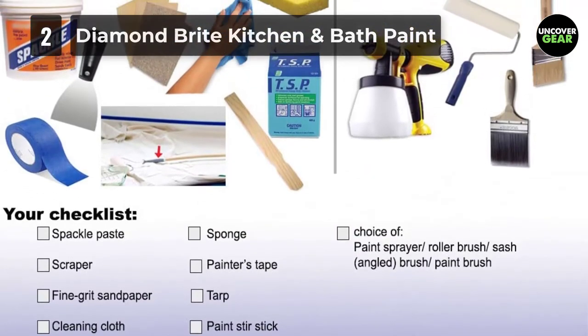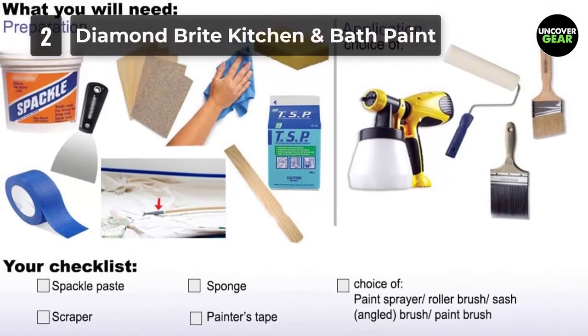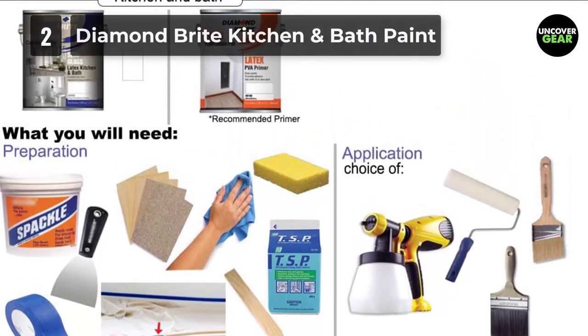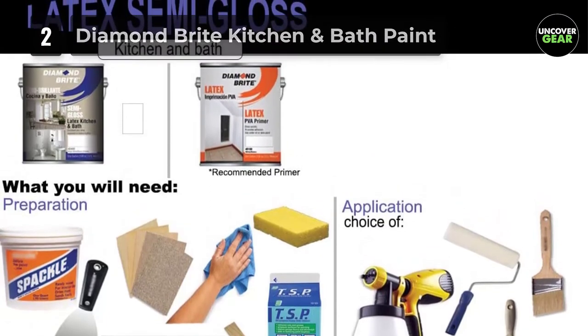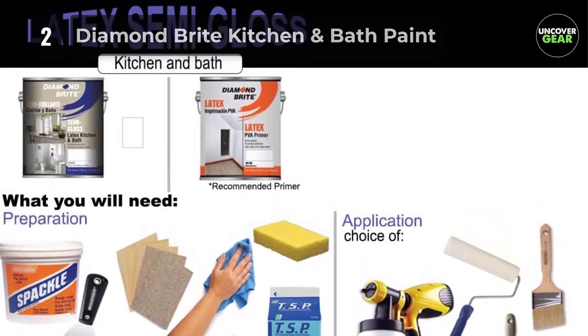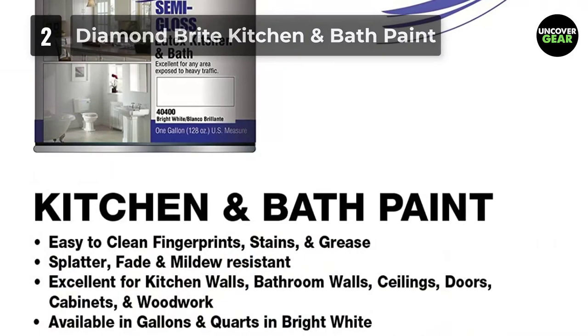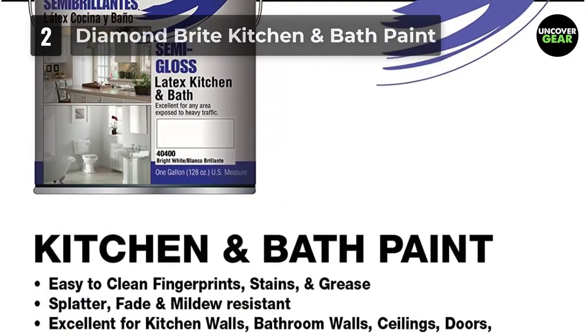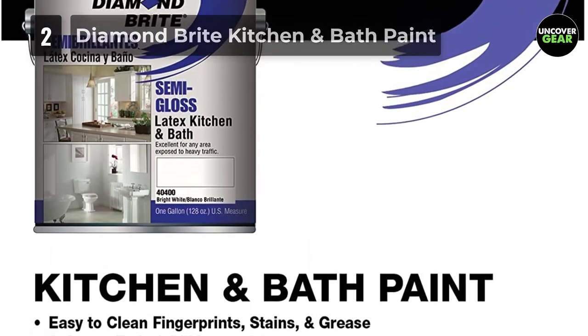The manufacturer-recommended primer for this paint is Diamond Bright 40100 Interior/Exterior Latex PVA Primer Sealer. Clean up with soap and water. Do not dispose of this product down a drain. For disposal of empty containers and unused product, contact your household refuse collection service.